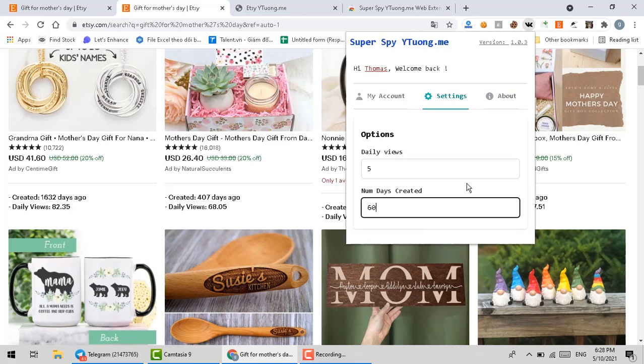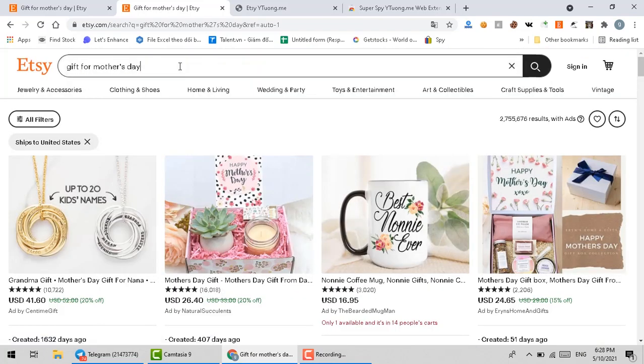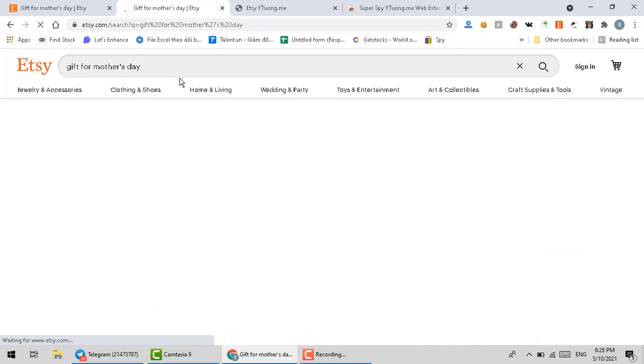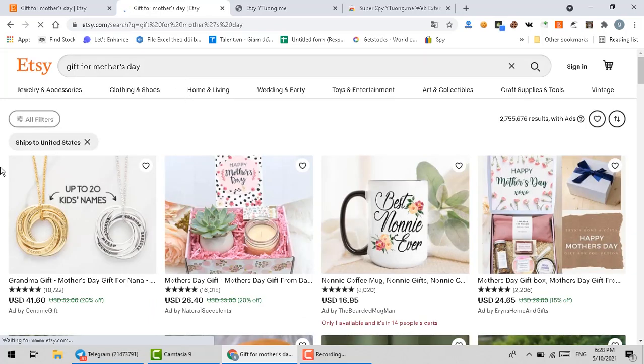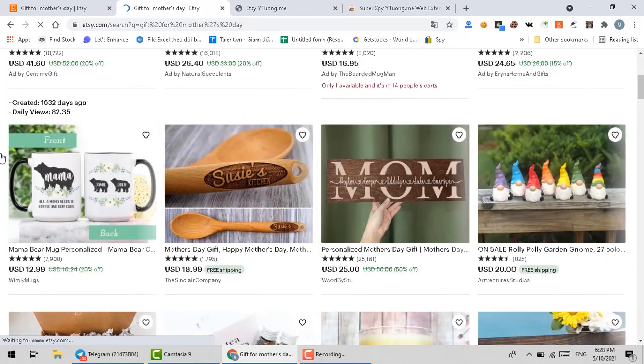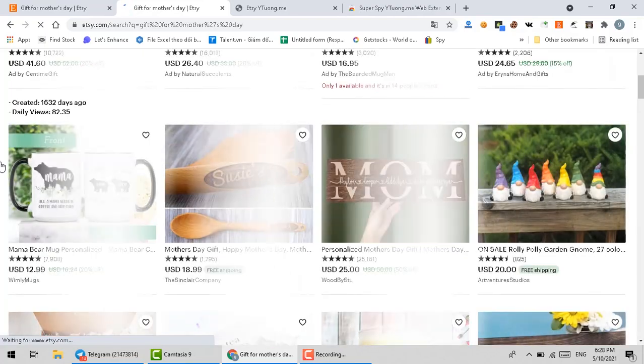You set it and now go back to the Etsy website and start searching. You will be able to easily detect the products that meet your criteria quickly, based on the highlight function.